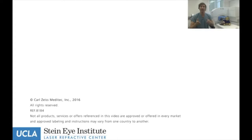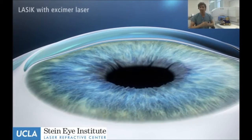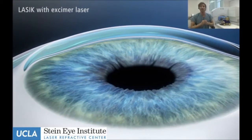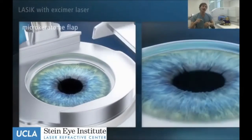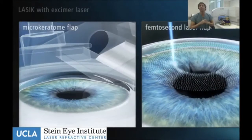Vision is excellent on day one, so LASIK is the preferred technique for most patients to correct nearsightedness with astigmatism. We can correct high levels of nearsightedness and high levels of astigmatism with that. That brings us to the SMILE procedure, which was FDA approved in September of 2016.